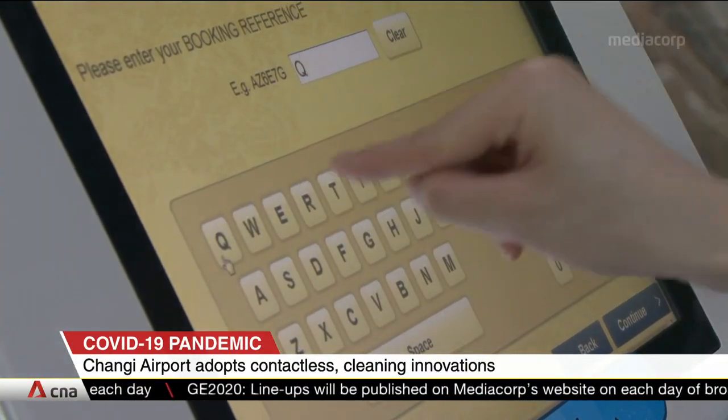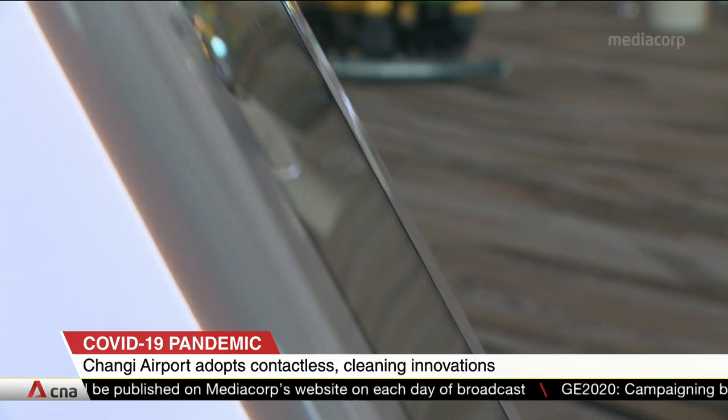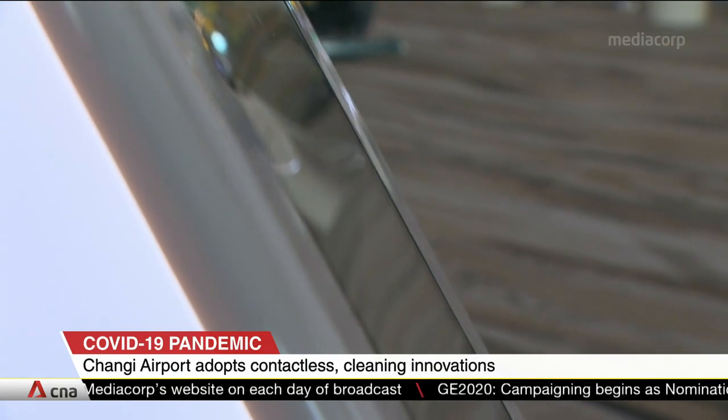More than 160 kiosks in terminals 1 and 3 will come with contactless screens with infrared sensors to track finger movements.